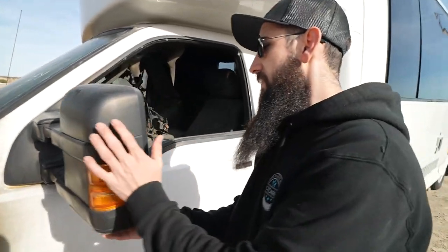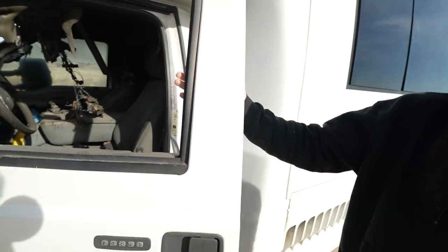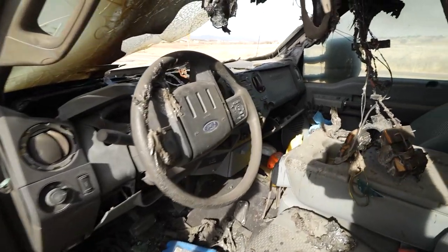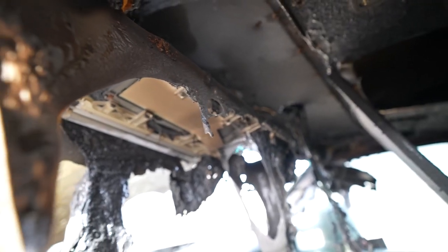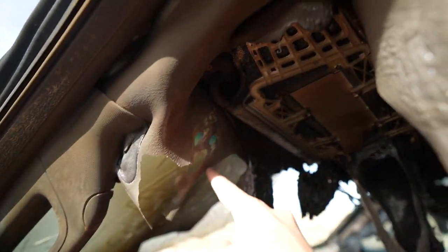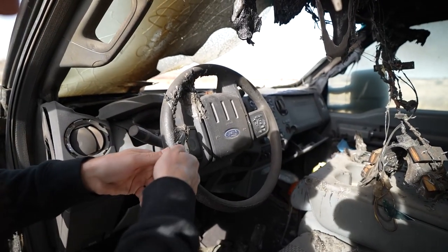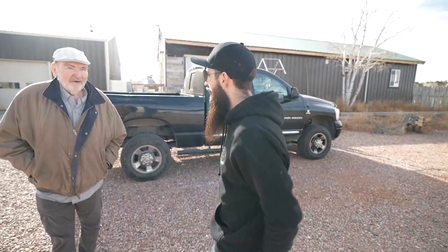Tow mirrors - they still kind of work. This door's not in bad condition, but you can see how much of everything in the interior is actually melting. Oh my god dude, it's just gone. Isn't that crazy? Jesus, look at this - it just had stuff dripping on it. Isn't that wild?